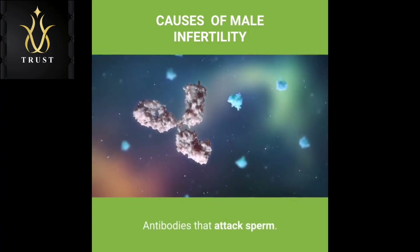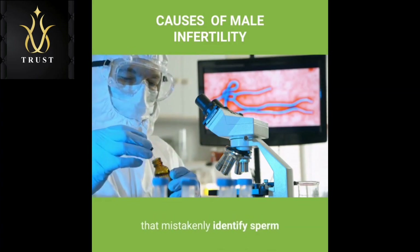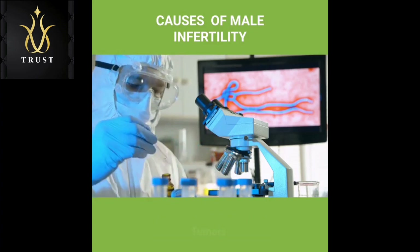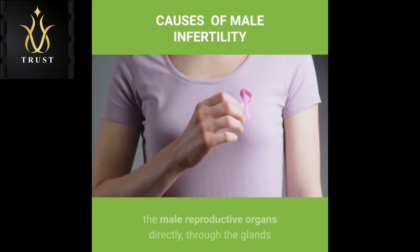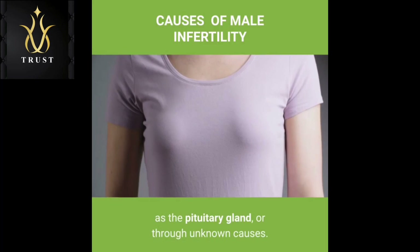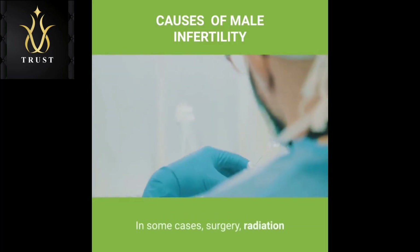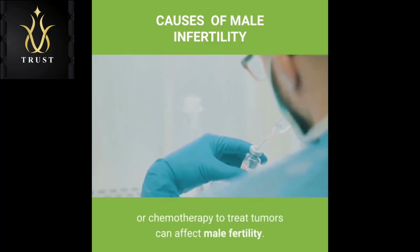Antibodies that attack sperm: Antisperm antibodies are immune system cells that mistakenly identify sperm as harmful invaders and attempt to eliminate them. Tumors: Cancers and nonmalignant tumors can affect the male reproductive organs directly, through the glands that release hormones related to reproduction such as the pituitary gland, or through unknown causes. In some cases, surgery, radiation or chemotherapy to treat tumors can affect male fertility.